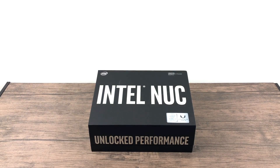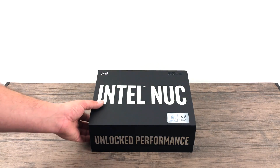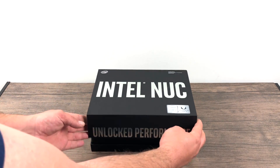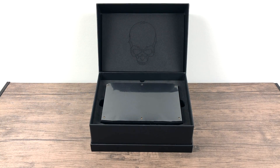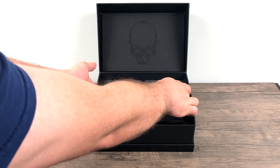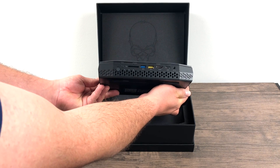What's going on guys, it's ETA Prime back here again. Today I got my hands on the new Hades Canyon NUC from Intel and AMD. You heard me right, Intel and AMD. This is the most powerful NUC that Intel has ever created. Simply put, this is a miniature gaming PC and I cannot wait to test this thing out.